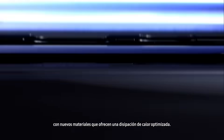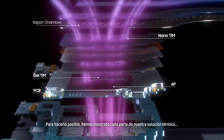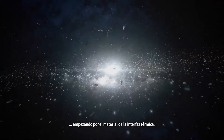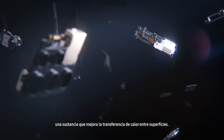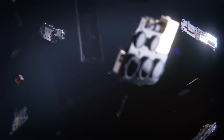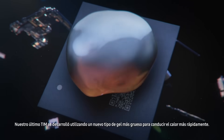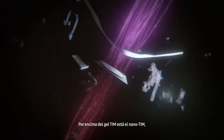The Galaxy S22 Ultra is equipped with an all-new structure made with new materials that deliver optimized heat dissipation. To make this possible, we improved each part of our heat solution, starting with the thermal interface material — a substance that improves heat transfer between surfaces.